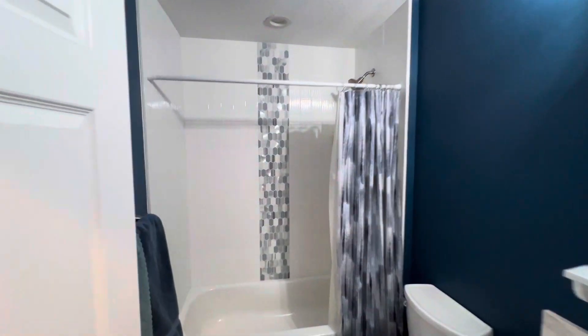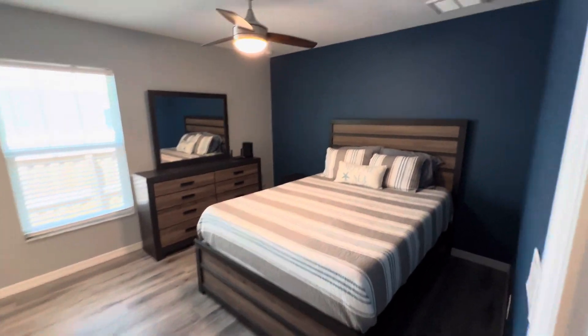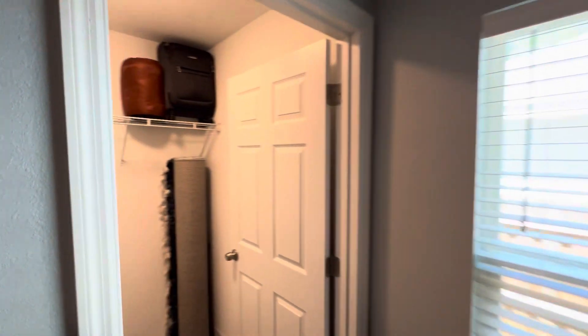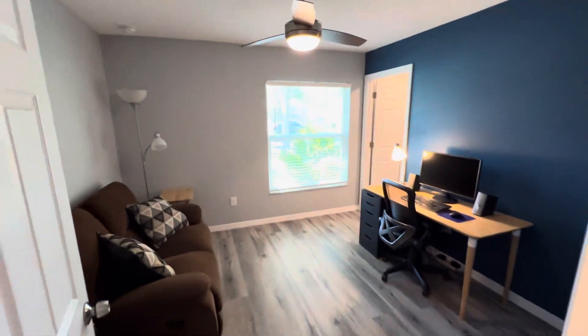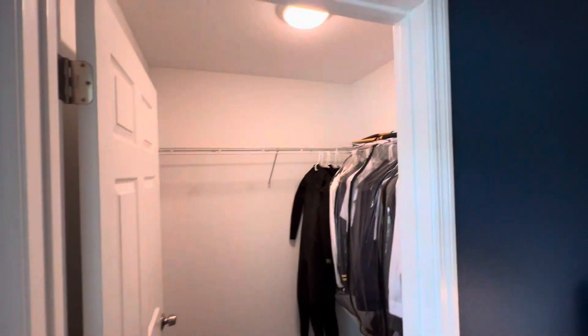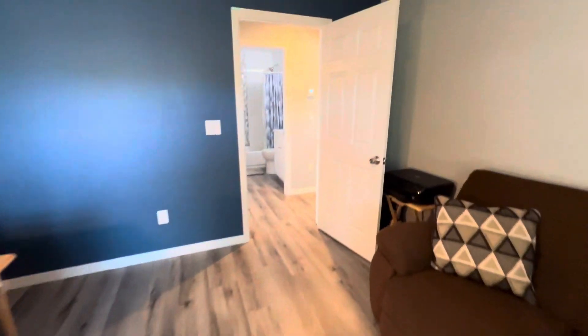Here's the main bathroom with your tub, second bedroom, and all the closets are walk-in. Here's the third bedroom, which faces the front of the home, and your third walk-in closet. Lots of storage space in this home.